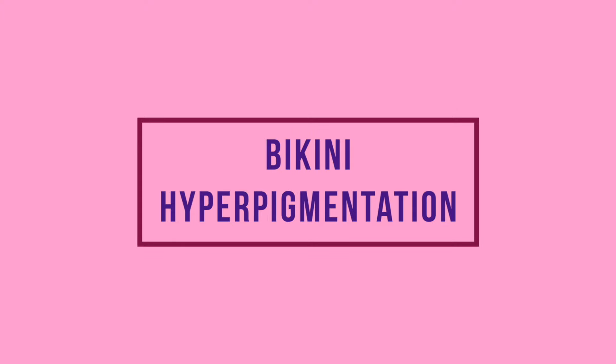Today's video is all about bikini hyperpigmentation. It's something that tends to affect females of colour. It tends to occur during puberty, and simultaneously darkening happens not just of the bikini area but also of the underarm area and around the mouth area too. During puberty, your melanocytes become triggered, and that's normal — having bikini pigmentation is normal.